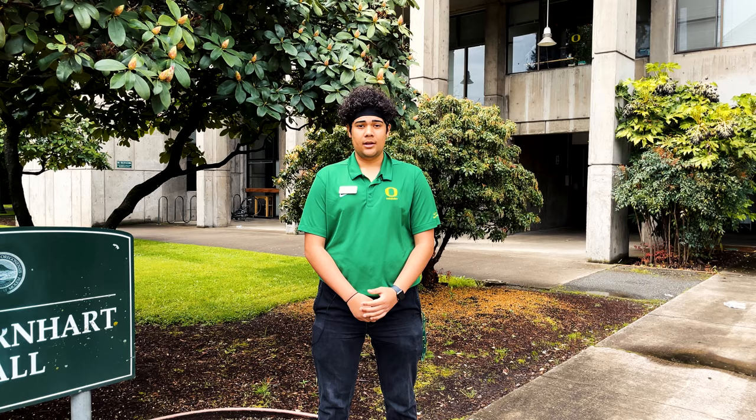That was Barnhart. I hope this helps in choosing your residence hall and I hope you have a great year living with us.